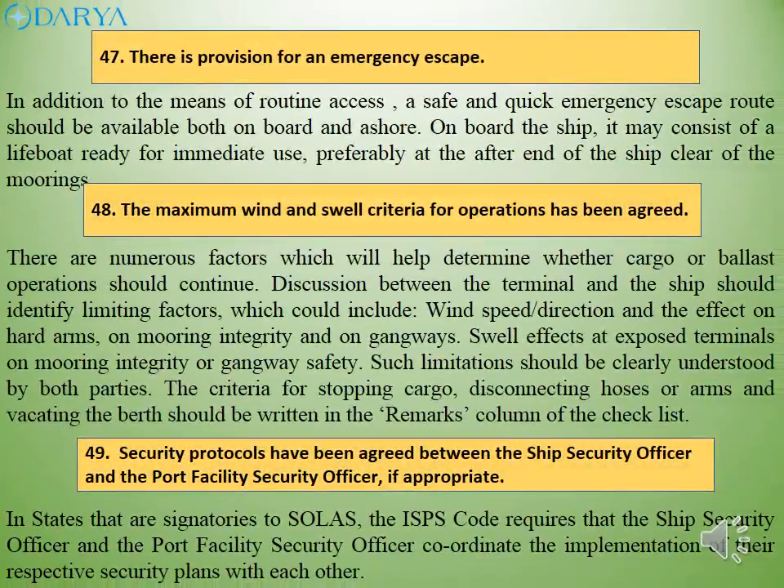In addition to the means of routine access, a safe and quick emergency escape route should be available both on board and ashore. On board the ship, it may consist of a lifeboat ready for immediate use, preferably at the after-end of the ship clear of the moorings. Discussion between the terminal and the ship should identify limiting factors which could include wind speed, direction and the effect on hard arms, on mooring integrity and on gangways, as well as swell effects at exposed terminals. Such limitations should be clearly understood by both parties.